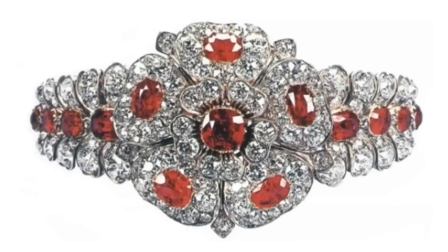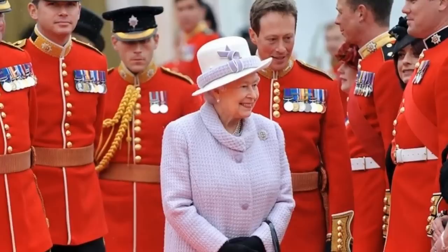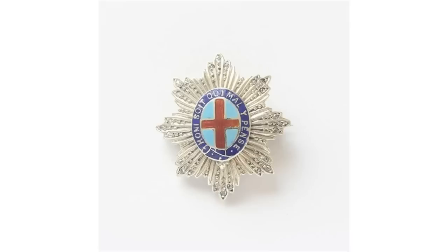The Badge of the Coldstream Guards. The oldest regular regiment in the British Army takes the form of the Star of the Order of the Garter, England's oldest order of chivalry. It includes St George's Cross in the centre, surrounded by the Blue Garter, with the motto 'Shame on he who thinks ill of it' in Latin.